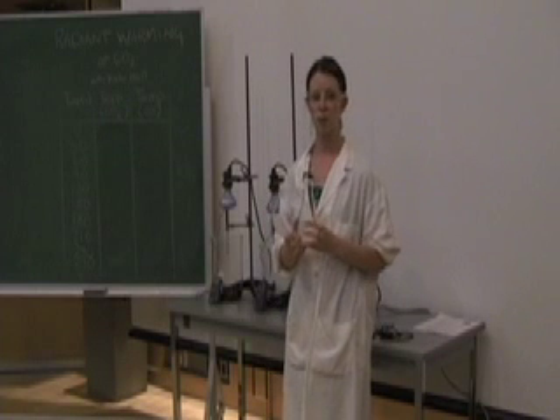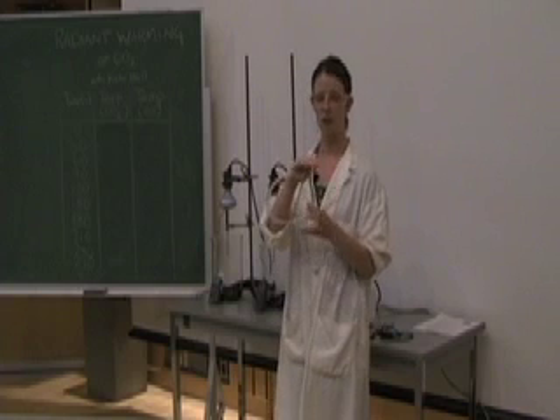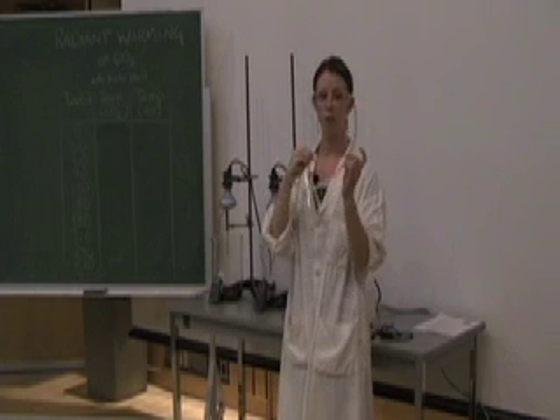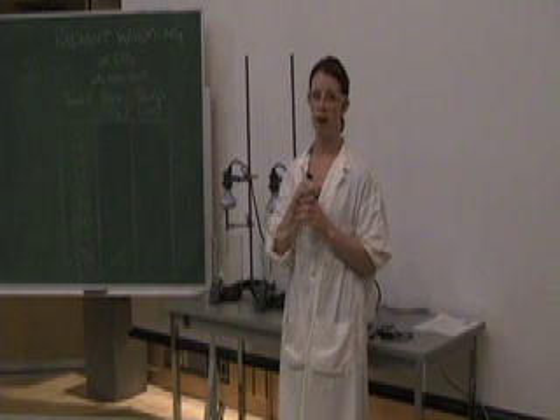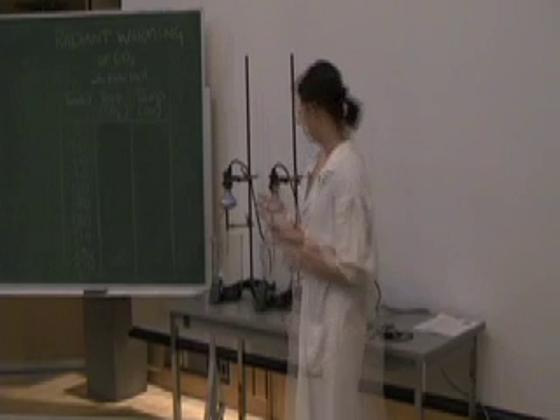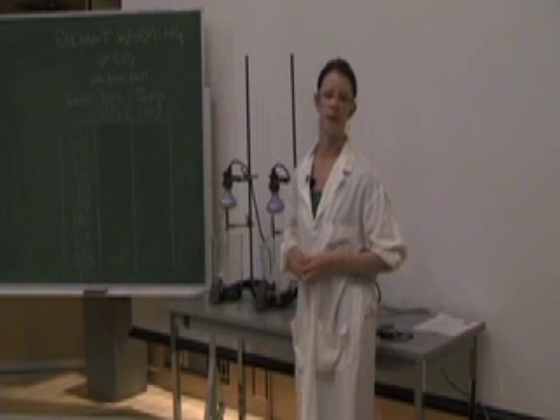An Erlenmeyer flask fitted with a side arm and some Tigon tubing will hold a reaction of baking soda and vinegar. This reaction will produce carbon dioxide. Once we stopper the top of the flask, the carbon dioxide will have nowhere to go except through the tubing, which we're going to put into one of the beakers. This will be our experimental beaker here on the right, and it will be the beaker that contains the carbon dioxide.